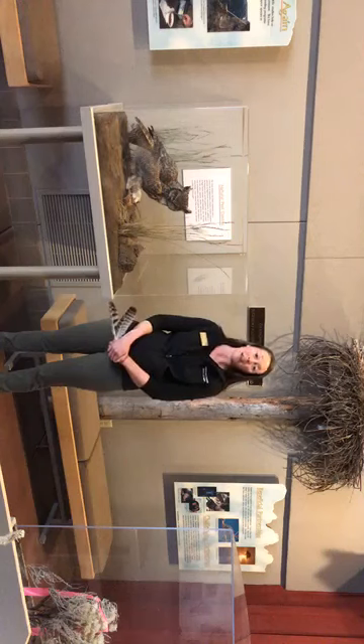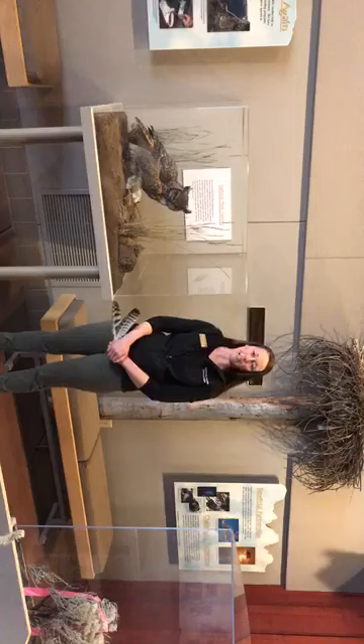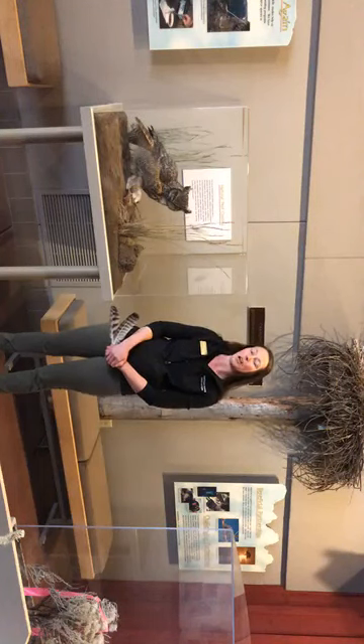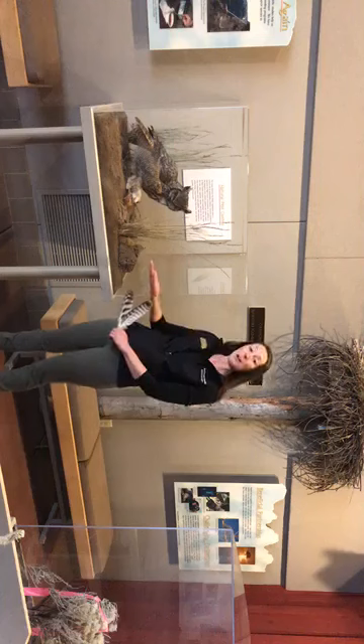Hello everyone! Welcome to another Museum Moment here at the High Desert Museum. My name is Erica Pelley. I am the Associate Curator of Education here at the High Desert Museum and thank you for joining us for a Facebook Live event. We're trying to do these Museum Moments every Tuesday and Thursday at 1 o'clock, so hopefully you caught a couple last week, and today we are going to talk a little bit about the Great Horned Owl.